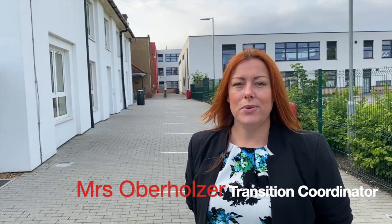Hello and welcome to Eastbury Community School. My name is Mrs Oberholzer and I'm the Transition Coordinator here at ECS. We are so pleased that you've chosen Eastbury and we can't wait to show you around. Mr Reid will be giving you your guided tour this morning, so let's go and meet him.